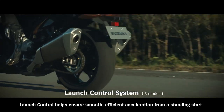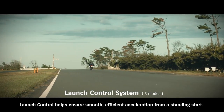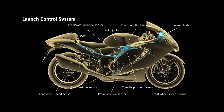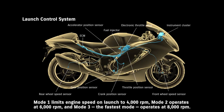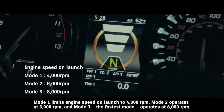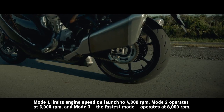Launch control helps ensure smooth, efficient acceleration from a standing start. The system aims to limit engine speed and optimize torque transfer, so the rider can open the throttle wide and concentrate solely on operating the clutch. Mode 1 limits engine speed on launch to 4,000 RPM. Mode 2 operates at 6,000 RPM. And Mode 3, the fastest mode, operates at 8,000 RPM.